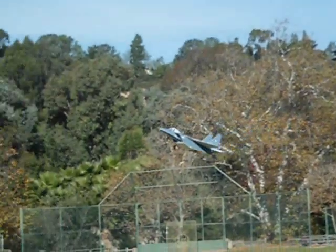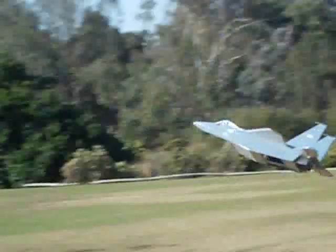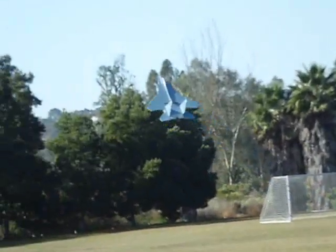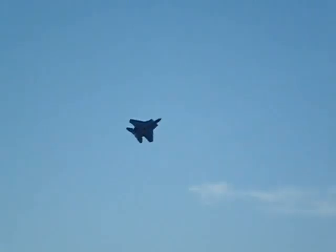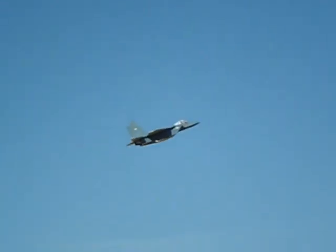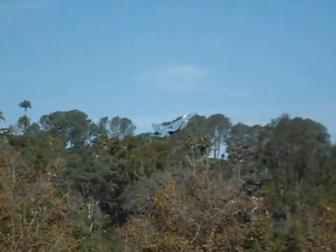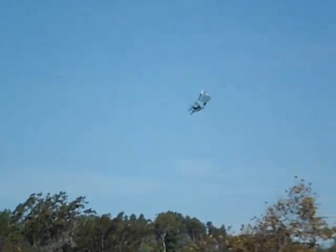Here I'm just doing a slow flyby to show you the slow flight and the fact that the wing rock is essentially gone unless I do a control correction. It really is fun to fly at high angles of attack, just like the YF-22 is. It slow flights very well.